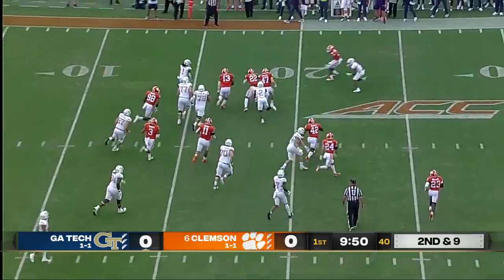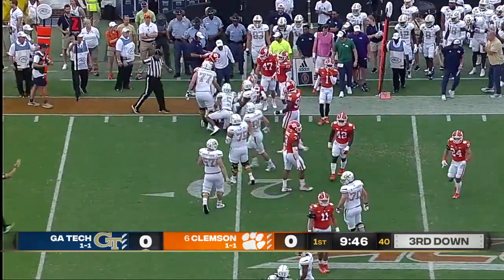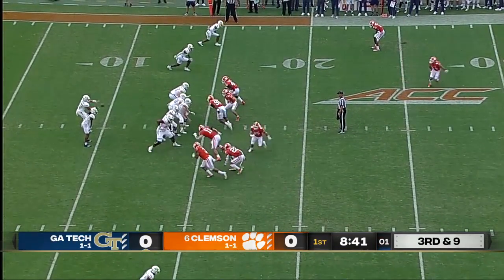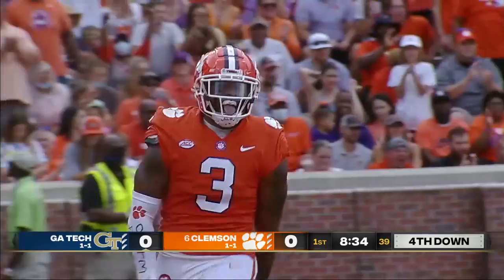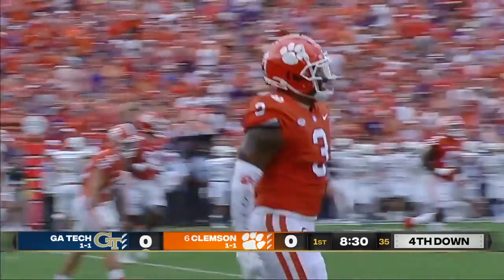First carry for Jameer Gibbs — speed to the sideline, and that makes it third down and manageable. Some pre-snap motion, and there's a two-on-one at the bottom of your screen. Let's see if Yates looks that way. Instead he'll get swapped under and sacked all the way back inside his own five yard line. Xavier Thomas buries him for a loss of 11.